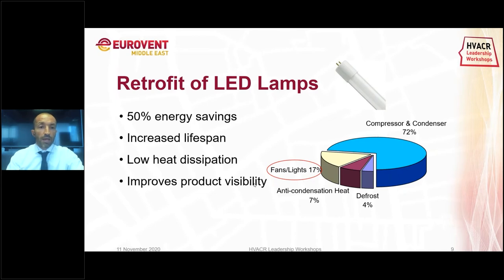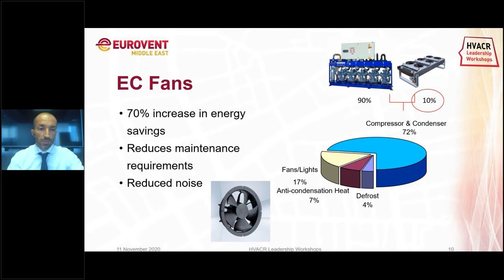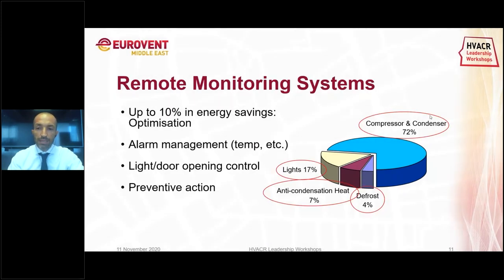EC fans give a 70% increase in energy saving. In this context I consider the condenser fans, not the evaporator fans, because normally cabinets already come with EC fans, while condensers in supermarkets still often arrive with AC fans but can be retrofitted with EC fans. They also reduce maintenance requirements and noise. Remote monitoring systems — as shown here, highlighting all the different equipment of the refrigeration supermarket — can give around 10–15% in energy saving depending on how much we push the optimization process. We can manage defrost, light, doors, and perform predictive actions.